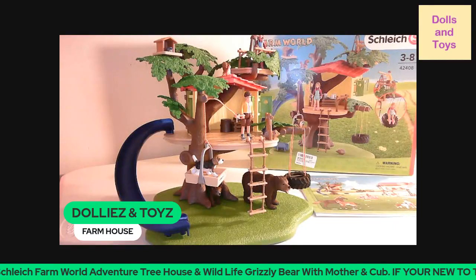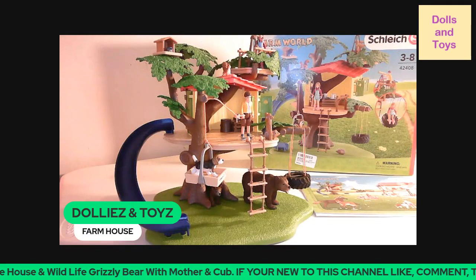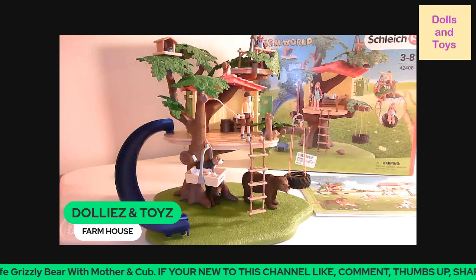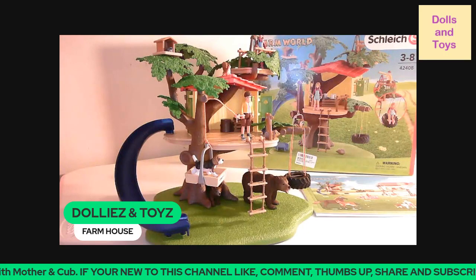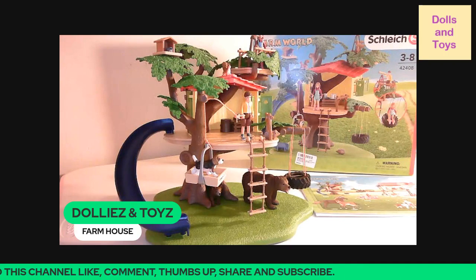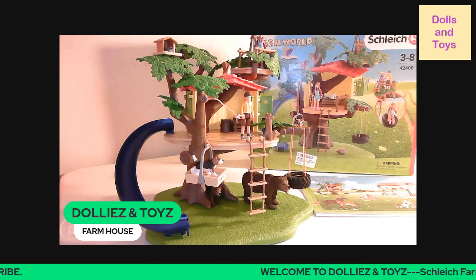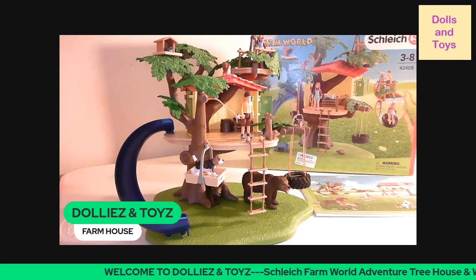Hey, you guys, welcome back to my channel. This is Dollies and Toys, and today I bring you the Stetch Lynch Farm World Adventure Treehouse, along with some other accessories that I'm going to share with you.